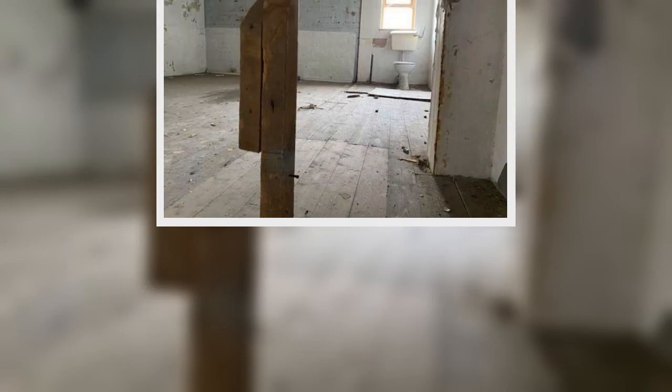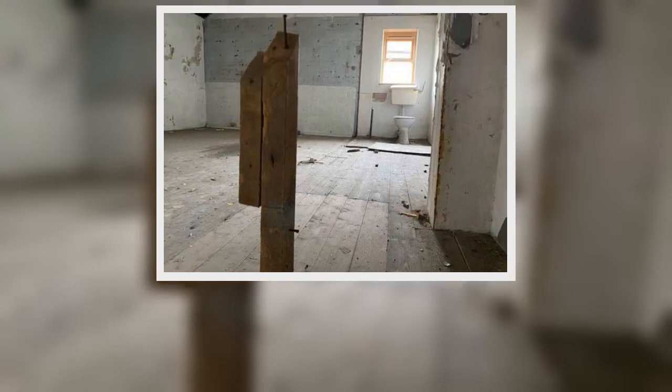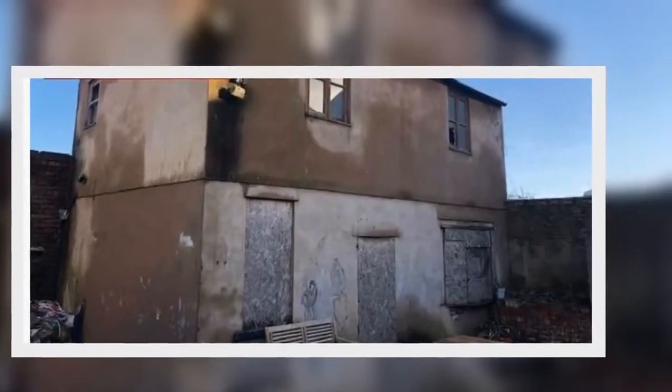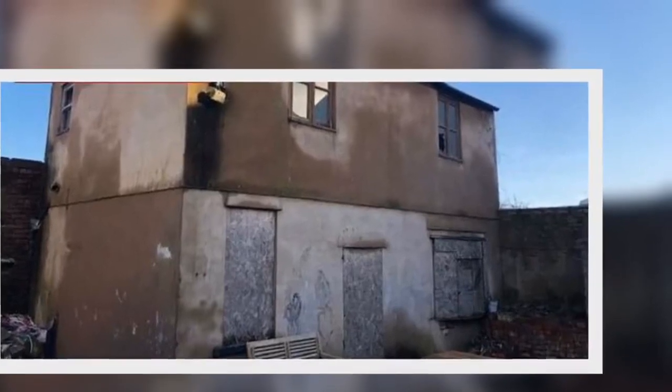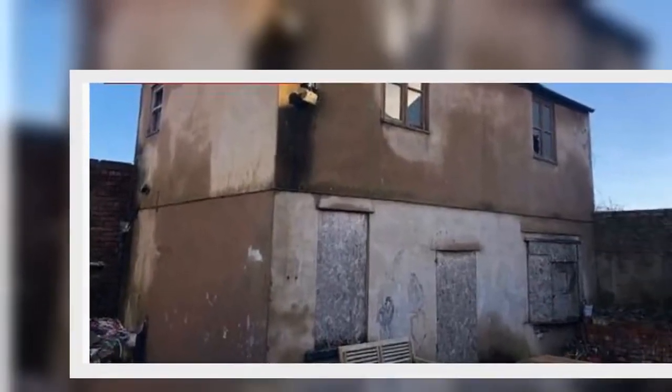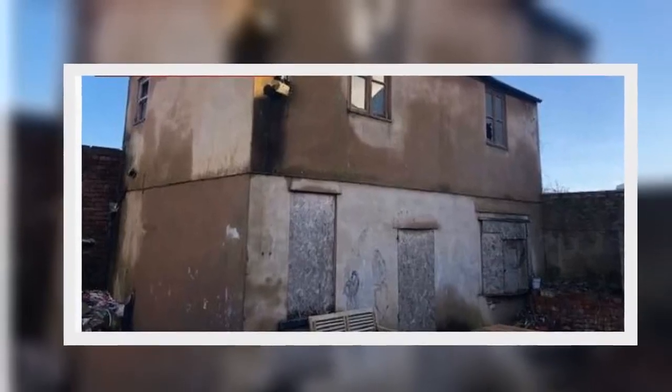The fixer-upper comes with a detached building and approximately 64 square meters of exterior land. The property has convenient links to tourist hotspots such as the Town Centre, Promenade, Central Pier, Madame Tussauds, and the Sea Life Centre. The purchase is said to be suitable for a number of uses and has excellent potential for those willing to take on the project.